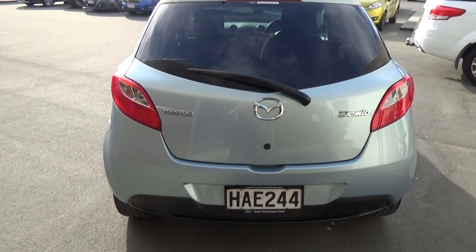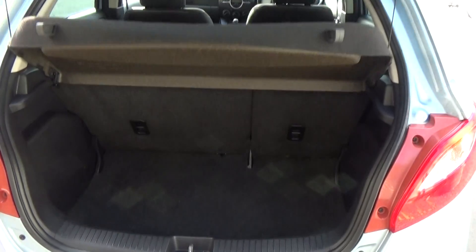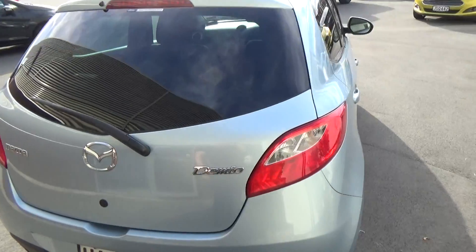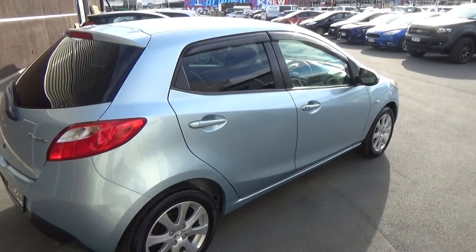Rear of the vehicle. The rear seats do fold down of course, and it does come with that parcel tray as well.